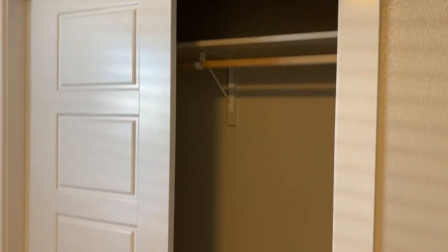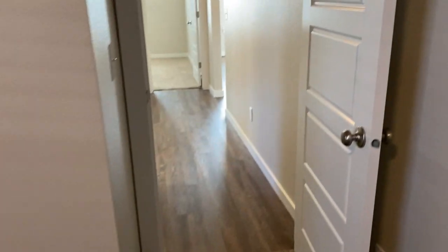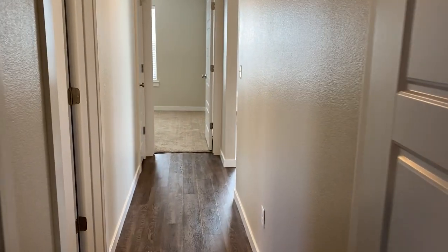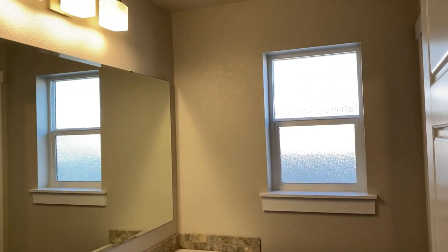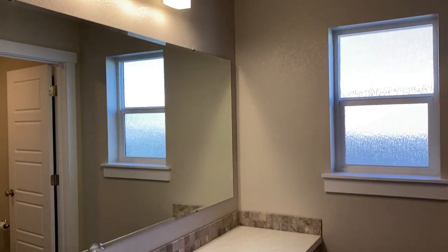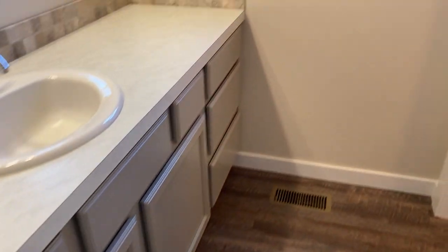Here's one bedroom down here with a closet. As we make our way through, we come to the first bathroom.